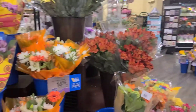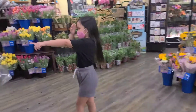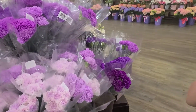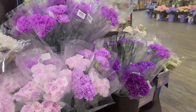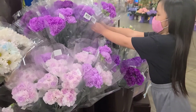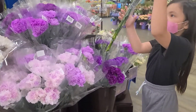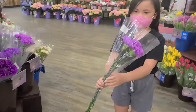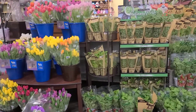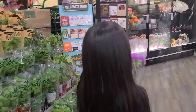I found some purple flowers! Okay. Right here — there's two. There's like a light one and a dark one. Okay, you want to pick that for your teacher? Yeah, okay. Let's go look right here.